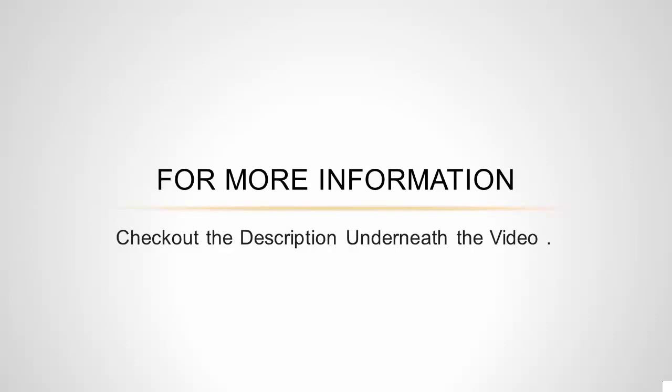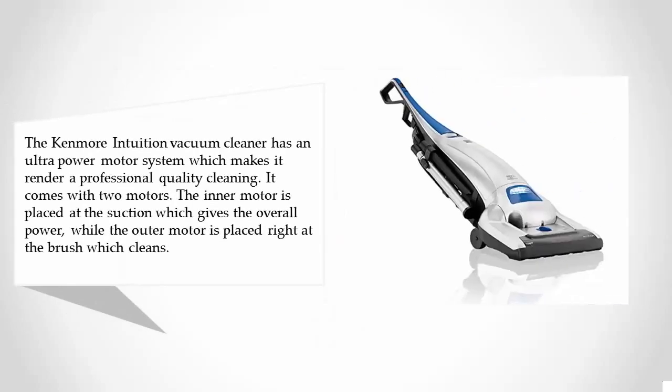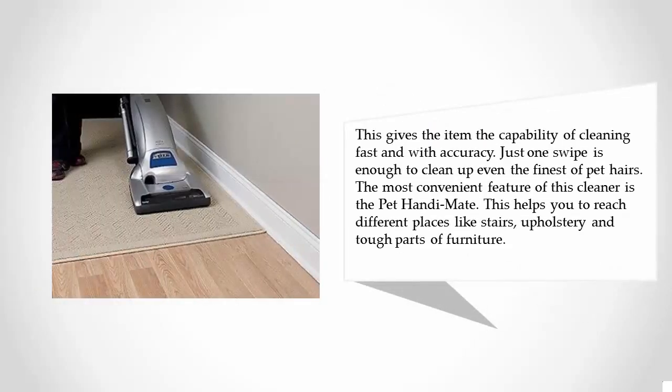Halfway through our list at number three, the Kenmore Intuition vacuum cleaner has an ultra power motor system which makes it render professional quality cleaning. It comes with two motors — the inner motor is placed at the suction, which gives the overall power, while the outer motor is placed right at the brush, which handles cleaning. This gives the item the capability of cleaning fast and with accuracy.